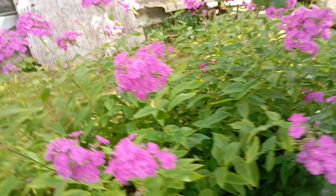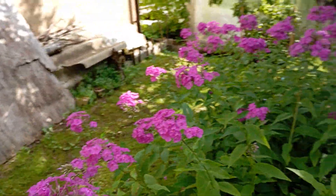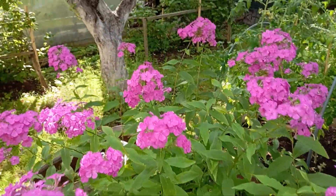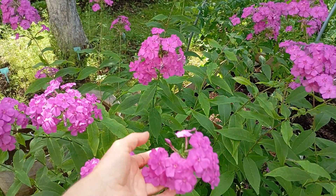So these are phloxes. You have seen them in the pictures yesterday. And these are phloxes — they are emitting such amazing, such amazing fragrance and smell.